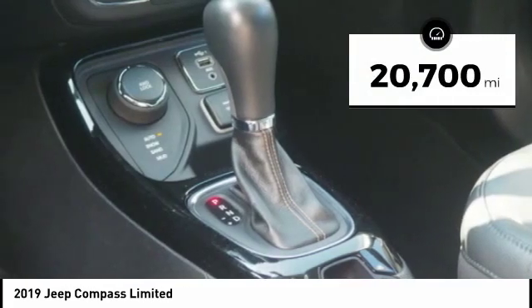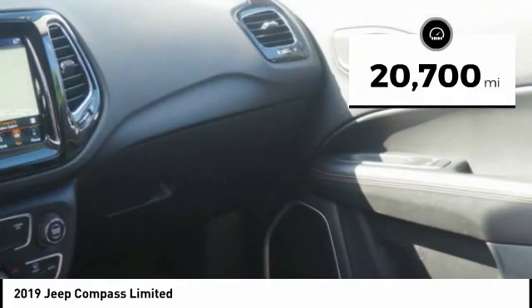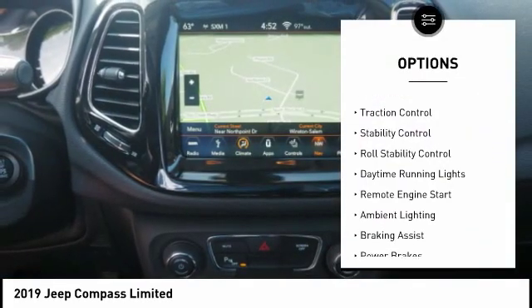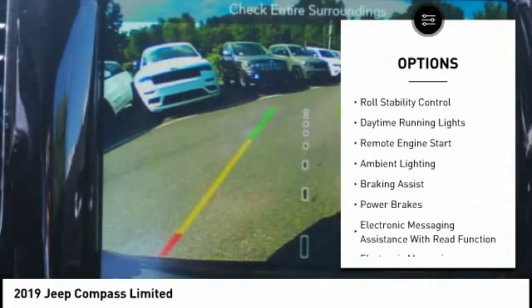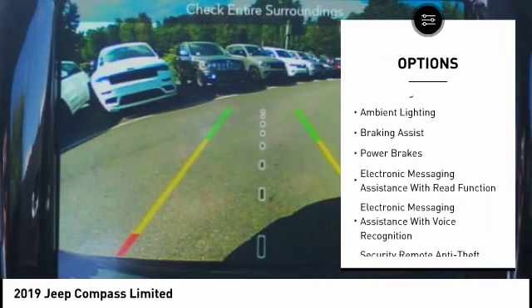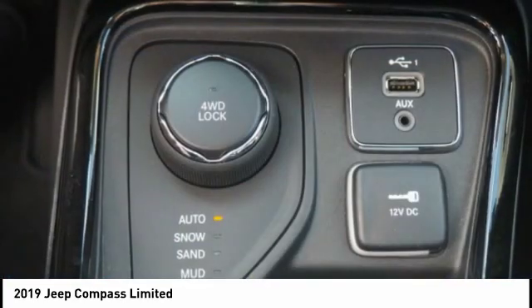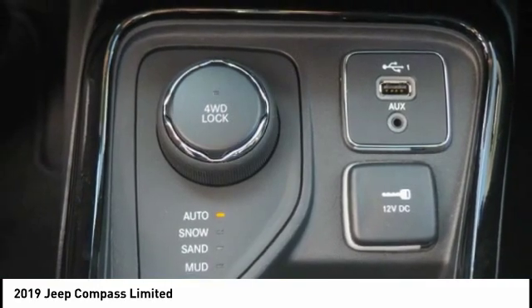This vehicle has less than 25,000 miles. Here are some of this vehicle's great options: power windows with safety reverse, roof rails, traction control, stability control, roll stability control, daytime running lights, remote engine start, ambient lighting, braking assist, and power brakes.